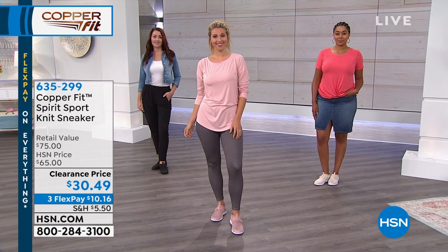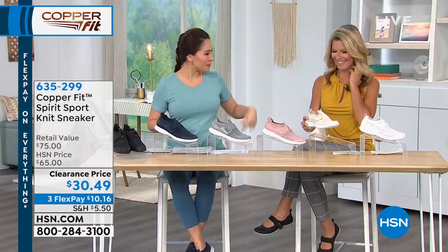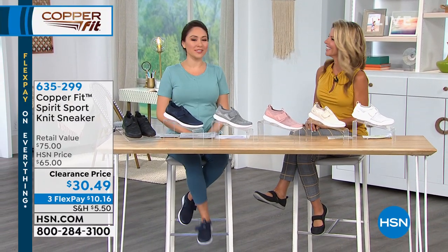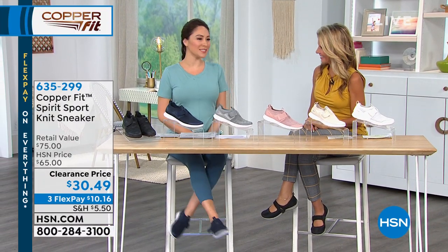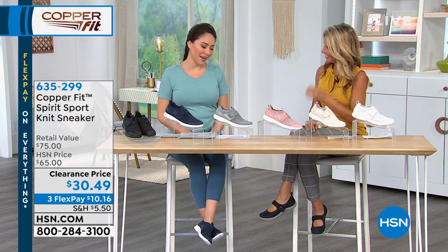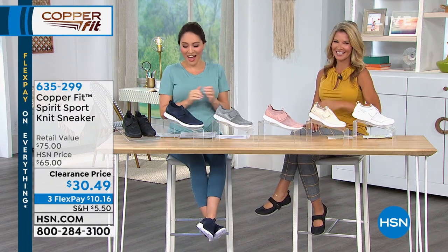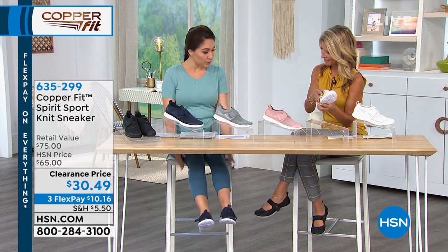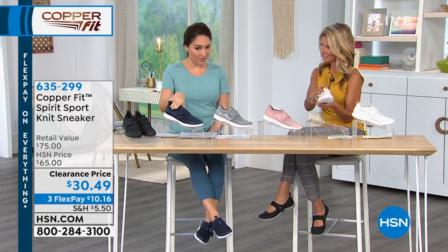I'm going to bring in my co-partner in shoe shopping this morning. Good morning — you always look so fabulous! I get to wear some CopperFit shoes and wonderful clothes; I'm a happy camper this morning. These were so easy to put on. I have them on in the blue — that's what I have on.